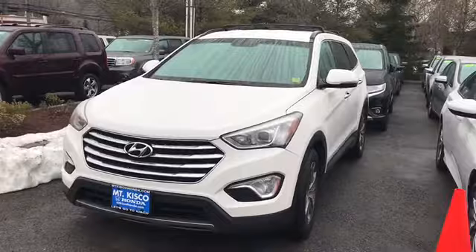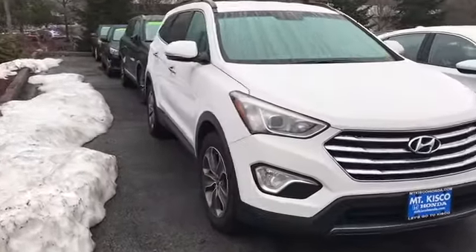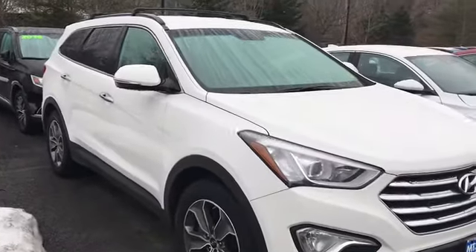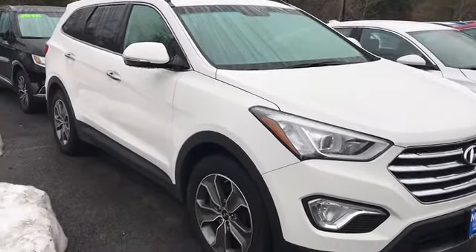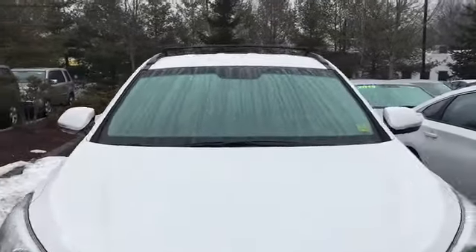This vehicle is very, very dependable, great through the snow, especially because of the all-wheel drive. This color right here is the Monaco White. This car also has black interior. As you can see, it comes with the roof rails.